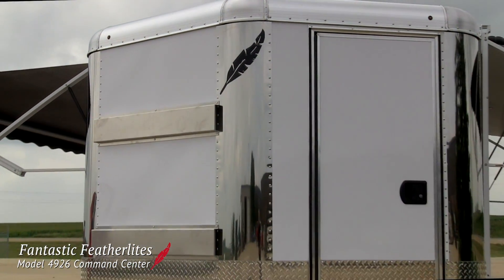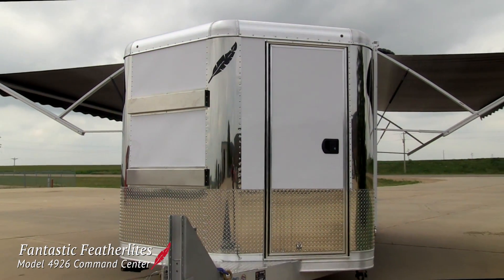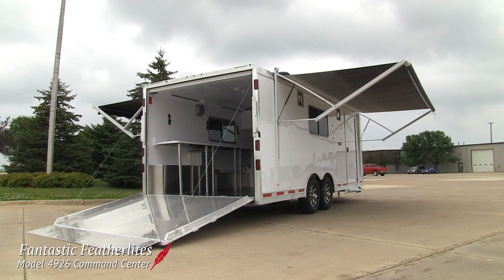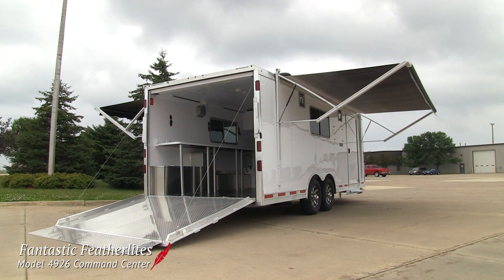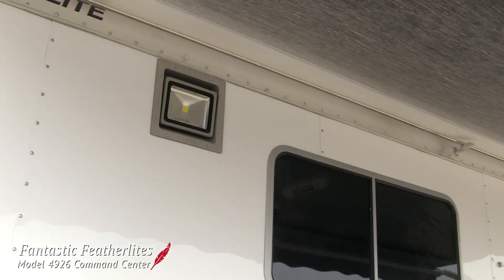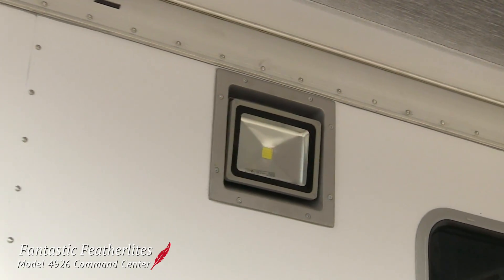The first features that really stand out are the awnings on either side of the trailer. These provide much-needed shelter to emergency crews who gather at the trailer during briefing sessions or just to get some rest between shifts. Halogen lights on either side make sure crews will always have enough light, no matter when they are working.